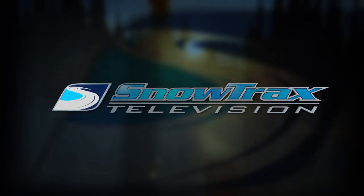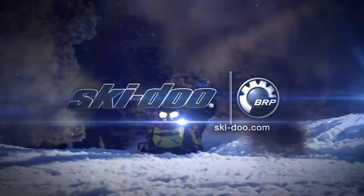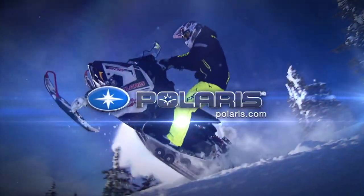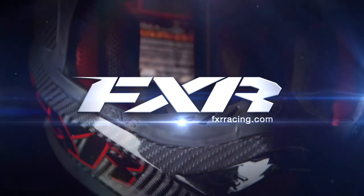Snowtrax is sponsored by Ski-Doo, Polaris Terrain Domination, and by FXR Racing Full Throttle Addiction.